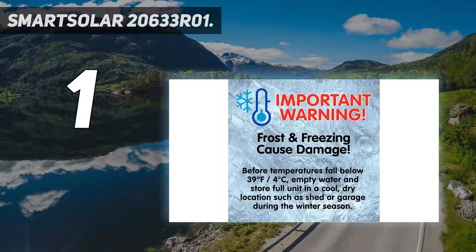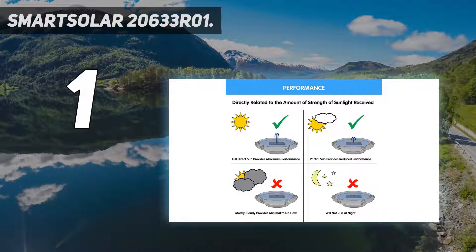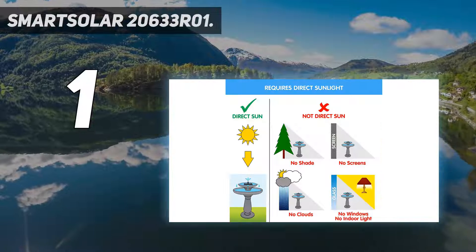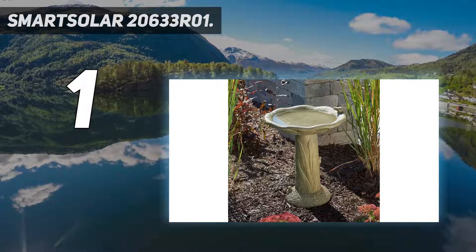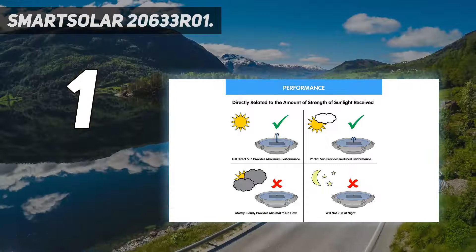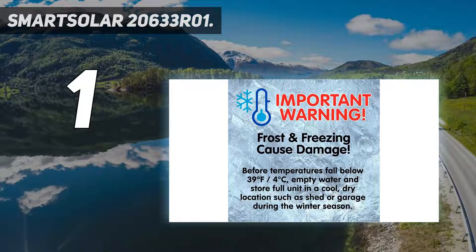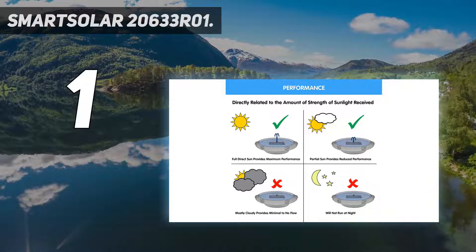And number 1: Smart Solar 20633R01. The Smart Solar 20633R01 birdbath fountain is the perfect addition to your garden or patio, designed with an olive green color to mix easily with the environment. Smart Solar birdbaths are constructed with a glass fiber reinforced concrete material that has durable and sustainable performance, making it very easy to clean and install. This small solar fountain has been designed with a pump system that can operate under direct sunlight or even with partial shades caused by cloudy days. The fountain has a water capacity of one gallon along with a bowl depth of one inch.